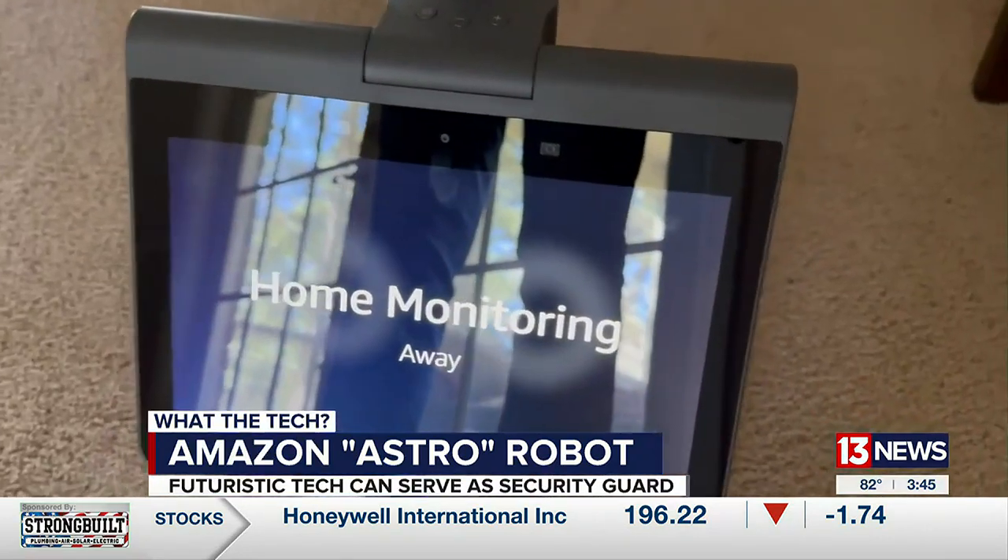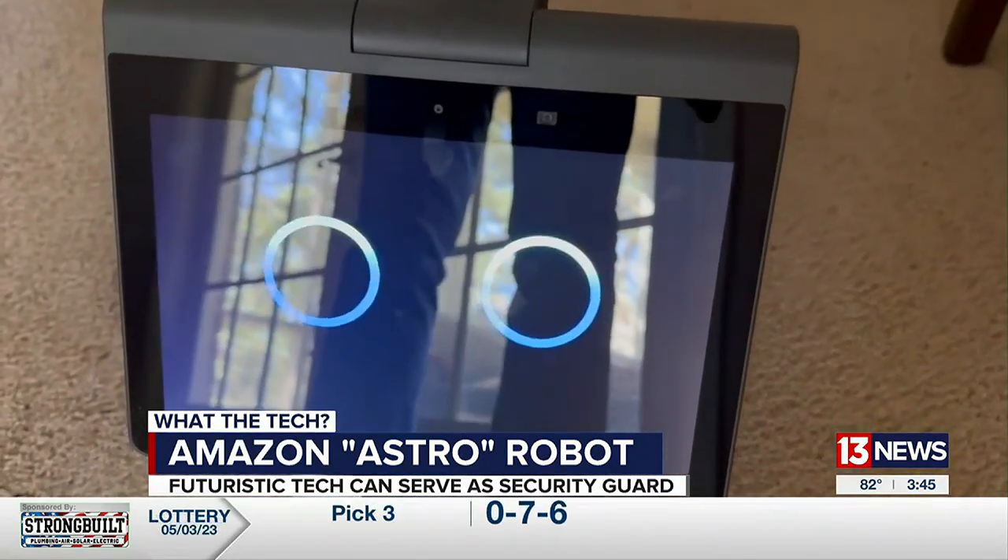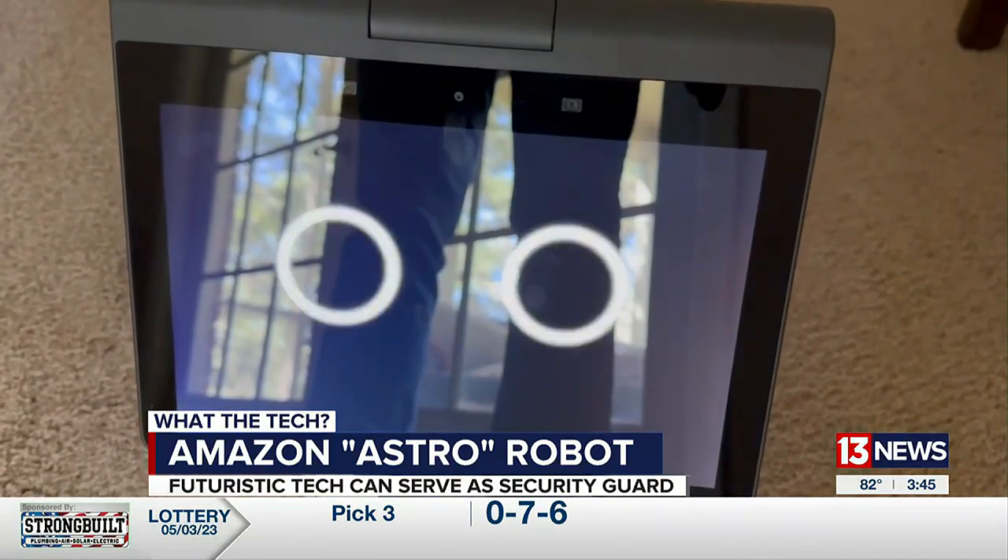Will it eventually be a good solution for a home security system? Probably not on its own. One great thing about Astro is it works really well with the Ring security system and other Echo devices. Right now, you still need an invitation in order to spend $1,700 to get your own robot.